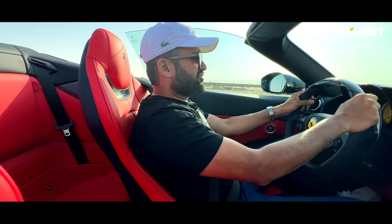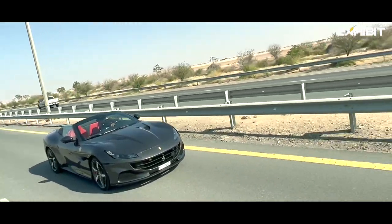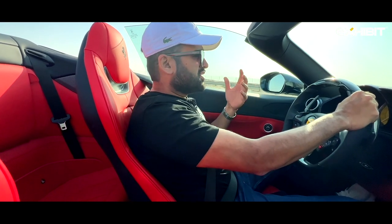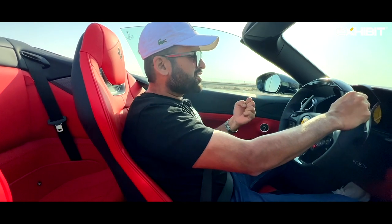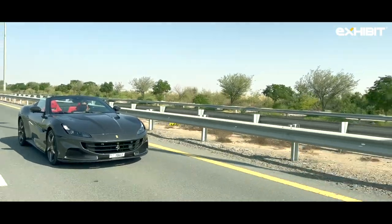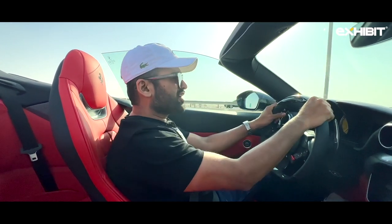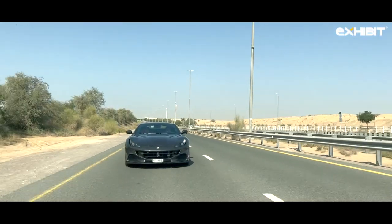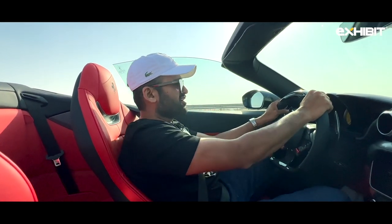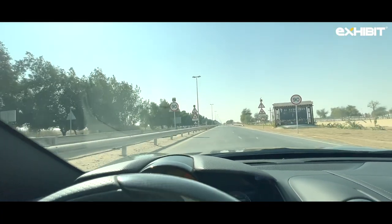I can keep driving the Ferrari Portofino all day and I won't be tired. This car isn't really too hard on you — somehow you feel that you've really tamed this prancing horse, because the mannerisms are very interesting. And of course, when you're driving in Dubai, which has perhaps the best roads and perhaps the best place to own a Ferrari, you can literally keep driving it all day and all night.